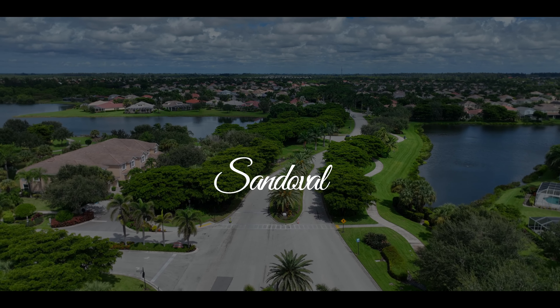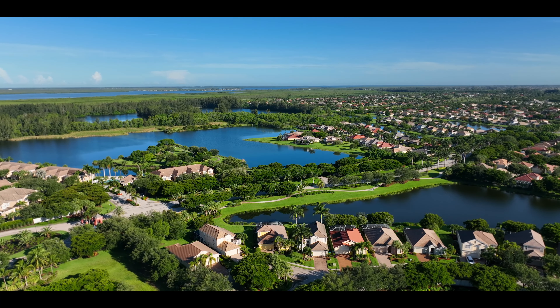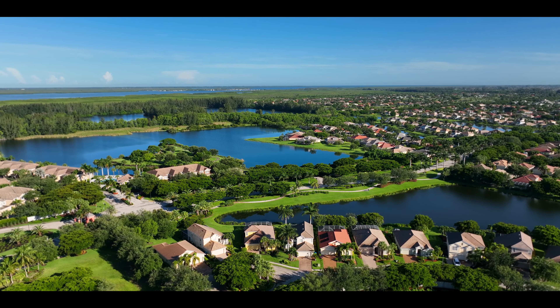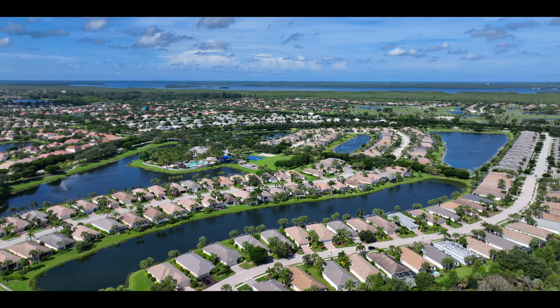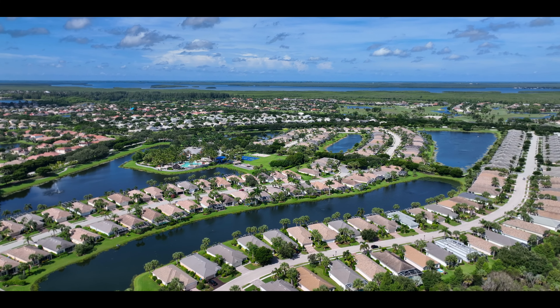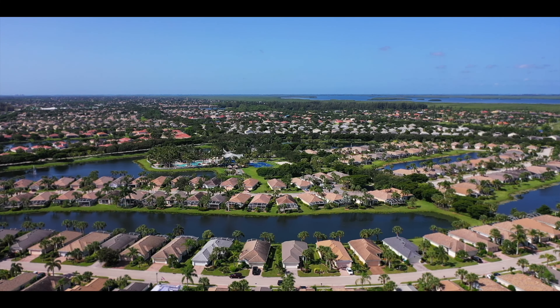Sandoval is a 524-acre master-planned community with resort-style amenities and a Caribbean flair, which makes every day feel like you're on vacation. The building sites of approximately 1,579 units consist of single-family homes, coach homes, and attached and detached villas.